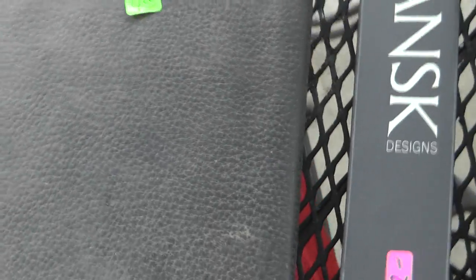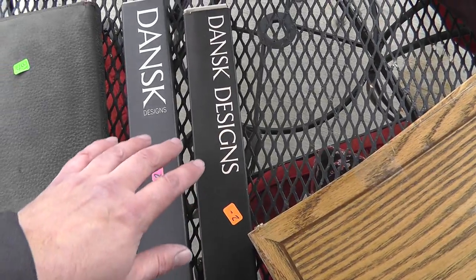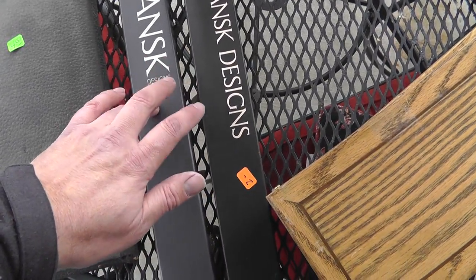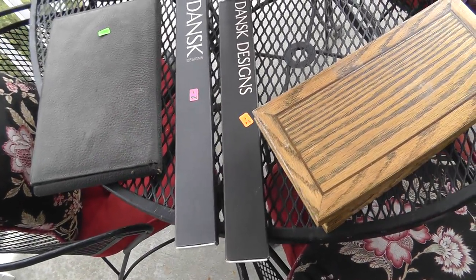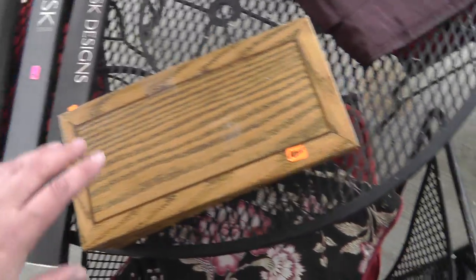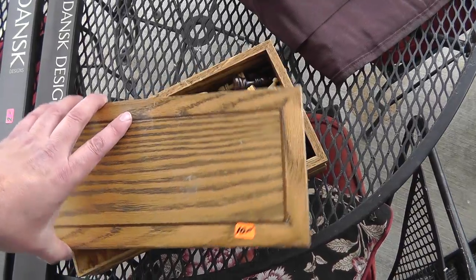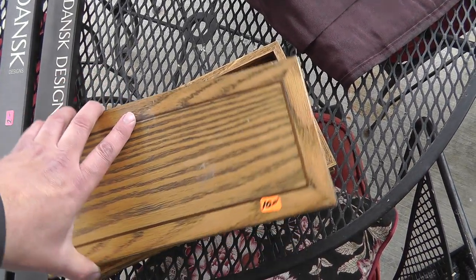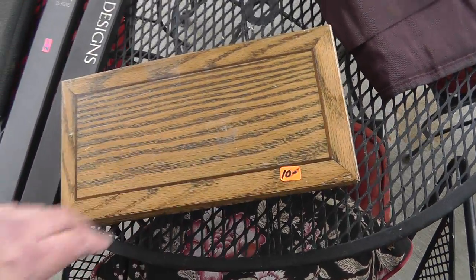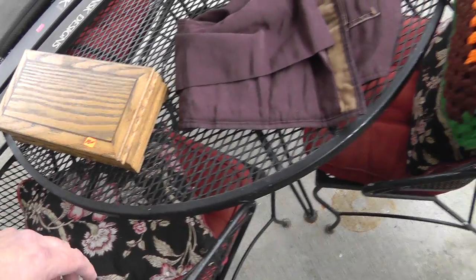Not worth a ton of money but an interesting piece. Couple of boxes of Dansk candles — $2. Sold Dansk in the past, always good quality. Chess set — kind of different, it stores the pieces inside and flips out. Got it for $8, asking was $10. Lots of people collect chess sets.